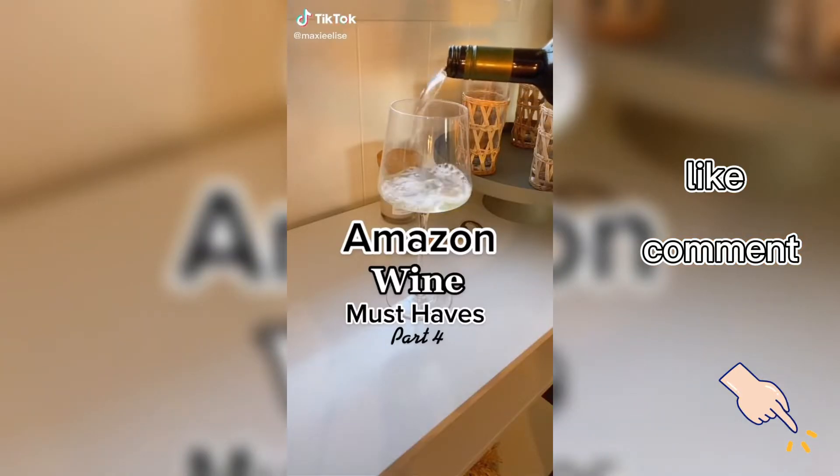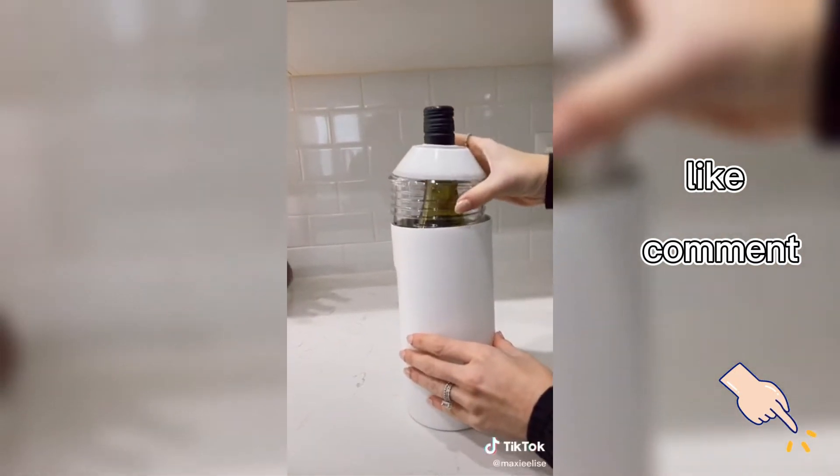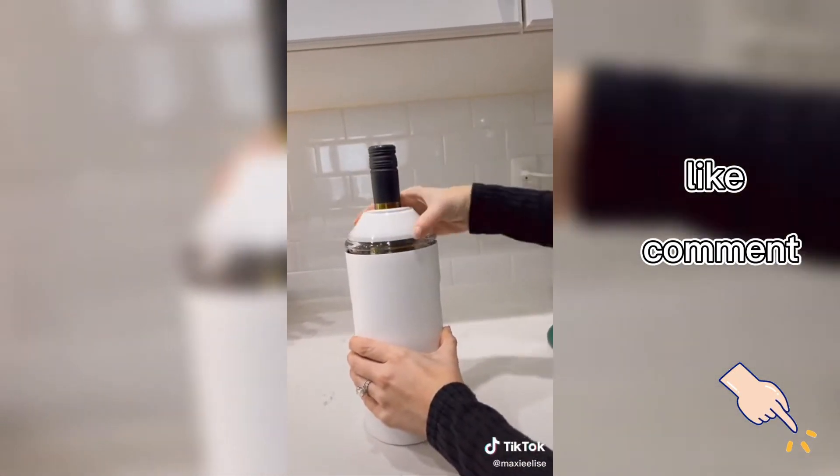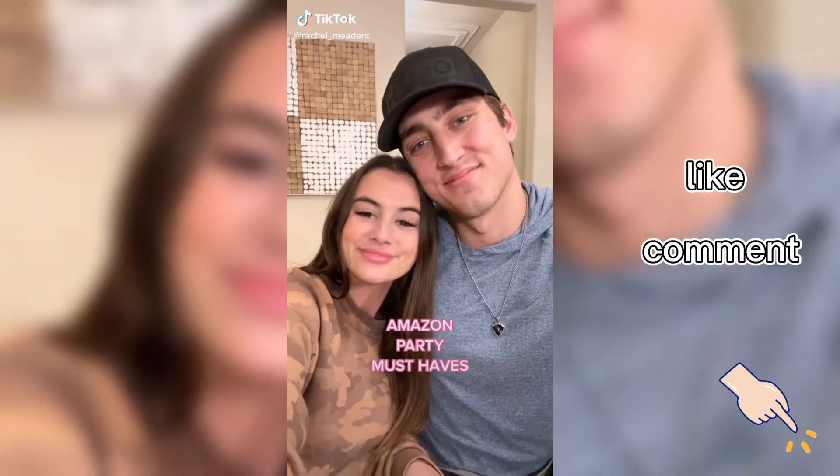Amazon Wine Must Haves, Part 4. This wine insulator is my favorite for two reasons. You don't have to store it in the freezer — just put your bottle inside and it will keep your wine cold for hours. And you can pour a glass of wine directly from it.